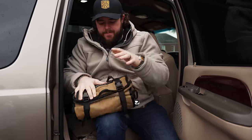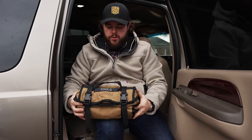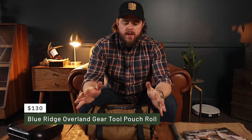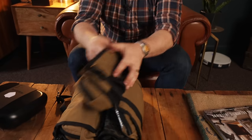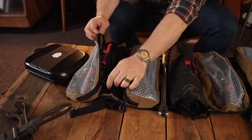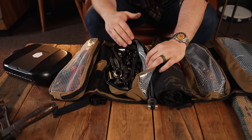My buddy Rick at Blue Ridge Overland Gear hooked me up with this tool roll, so let's go inside and talk about it so we don't get caught in the rain. I've been talking about this tool pouch roll for a while because I've been using the Step 22 Gear Pangolin tool roll in my truck. I liked it — mostly because it was Multicam Black and made very well — but it's just not as functional as this.